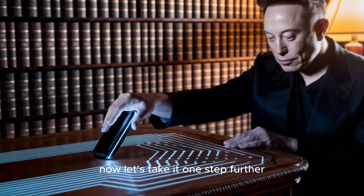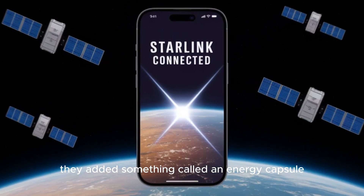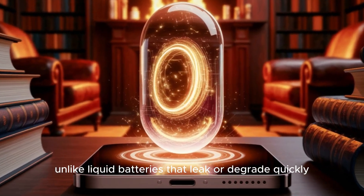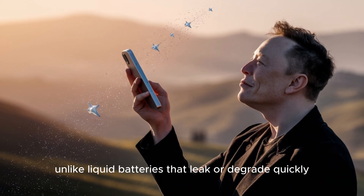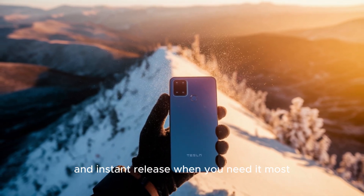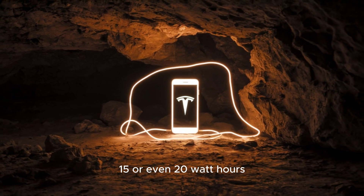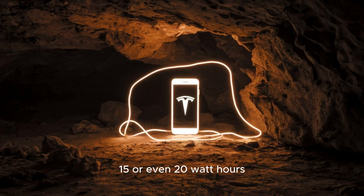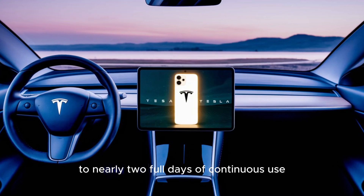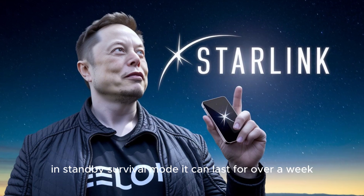Tesla didn't stop with solar energy. They added something called an energy capsule. Think of this as a backup power block built right into the phone. Unlike liquid batteries that leak or degrade quickly, this solid-state capsule is designed for long-term storage and instant release when you need it most. Depending on its size — 10, 15, or even 20 watt-hours — it can keep the phone running in emergency mode anywhere from 17 hours to nearly two full days of continuous use. In standby survival mode, it can last for over a week.